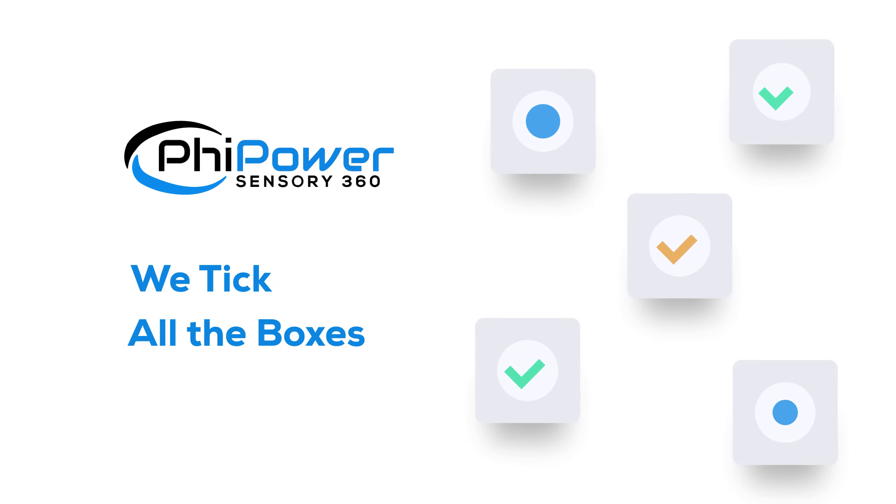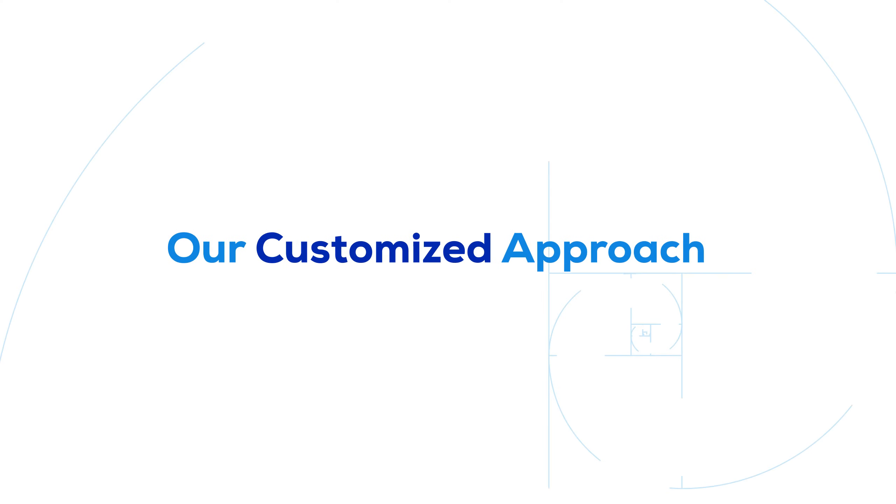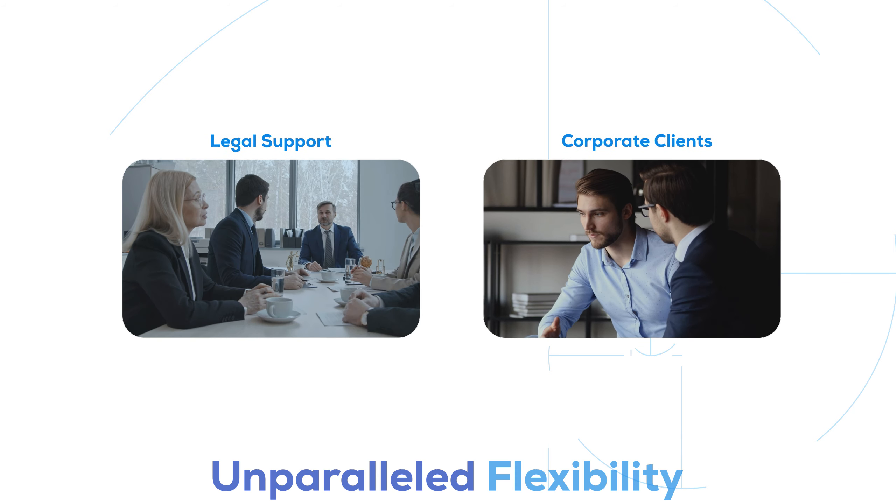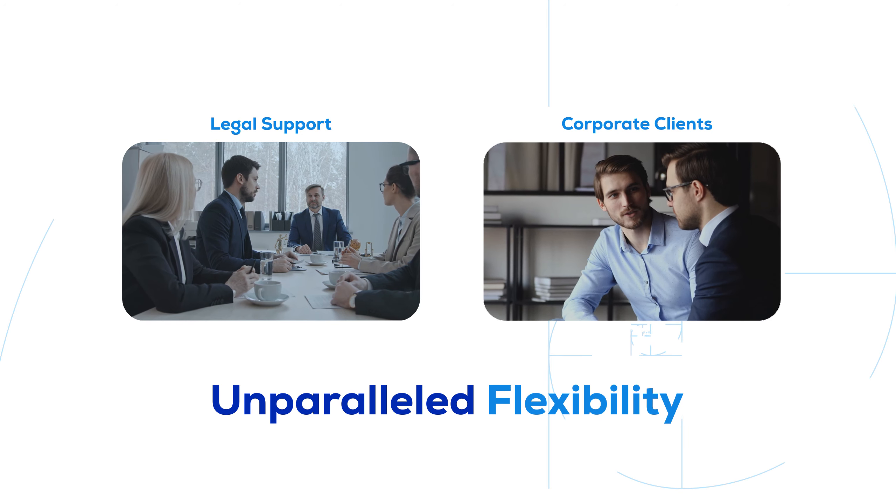At FiPower, we tick all the boxes. Our customized approach, which works for legal support and corporate clients, highlights our unparalleled flexibility to engage without bias.